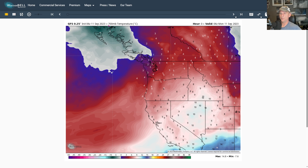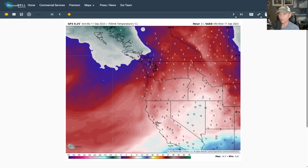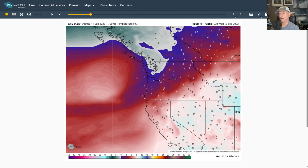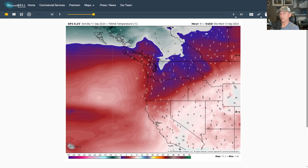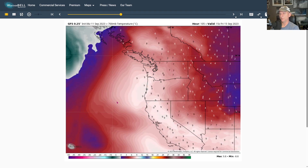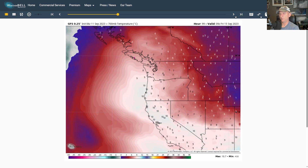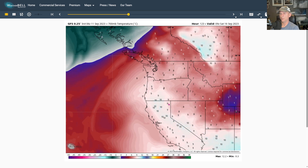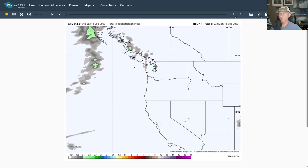Looking at 700 millibars — about 10,000 feet — you can see the cold air associated with this frontal system. It's not much of a frontal system, but the trough is going to hang around and we're going to get another shot as we go through Tuesday into Tuesday night. Then watch what happens as we start to warm up the upper levels of the atmosphere — you can see the ridge building across a lot of the Pacific Northwest. We're going to warm up quite nicely through the weekend.